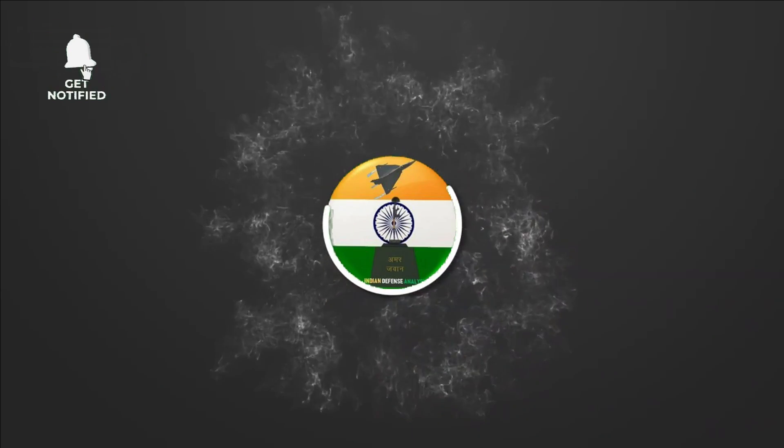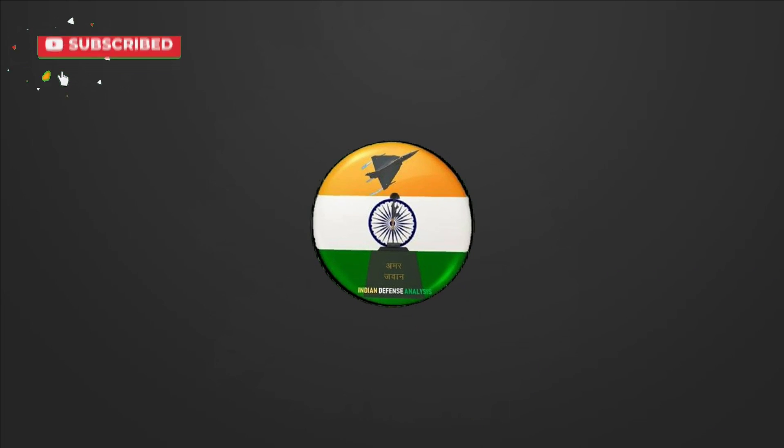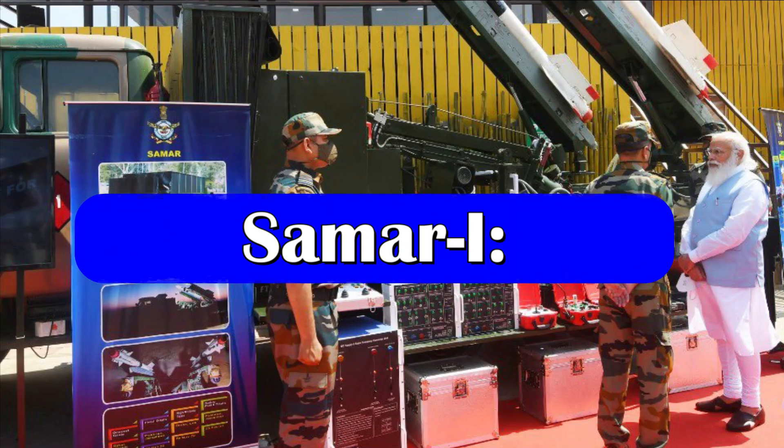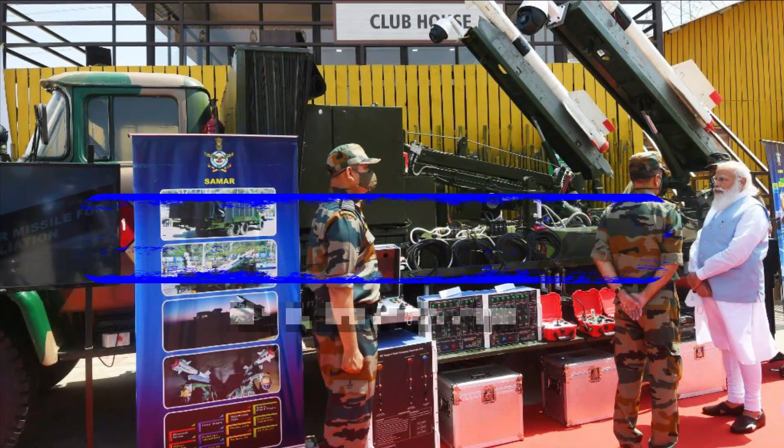Hello and welcome back to your channel Alien Defense Analysis, where we bring you all the latest developments happening in the defense sector. In May 2021, the Indian Army had showcased the SAMAR air defense system.